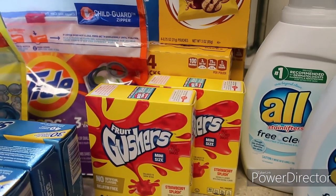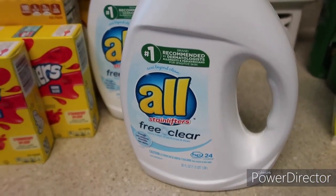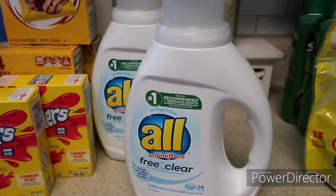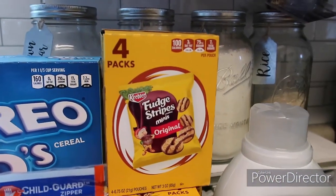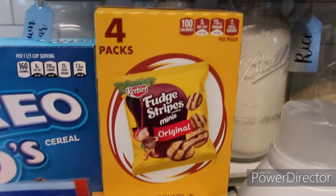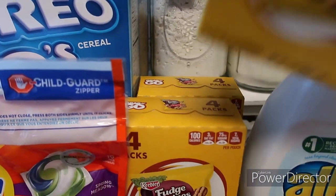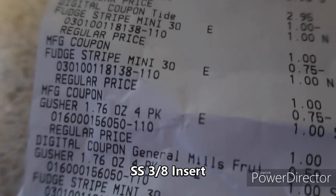The All detergent was four dollars each. I needed the Free & Clear version because my middle son has eczema. There was a digital coupon for four dollars off of two, making both bottles two dollars each. Then I had a paper coupon for 75 cents off fudge stripe cookies — it works on the dollar packs. These were a dollar, so the coupon made them a quarter. I have two more coupons that don't expire until April or May, so I'll go back and use those.